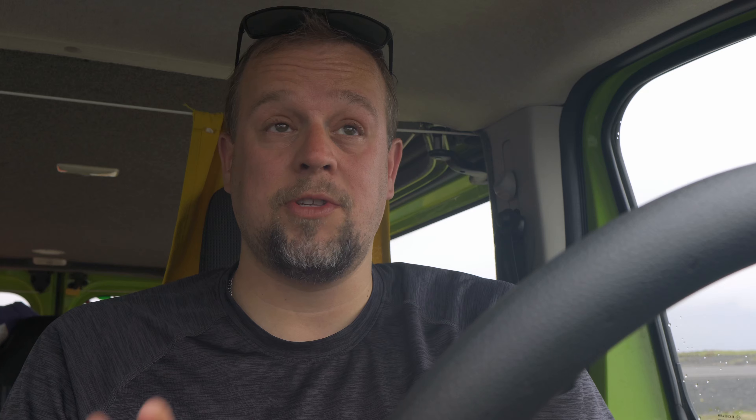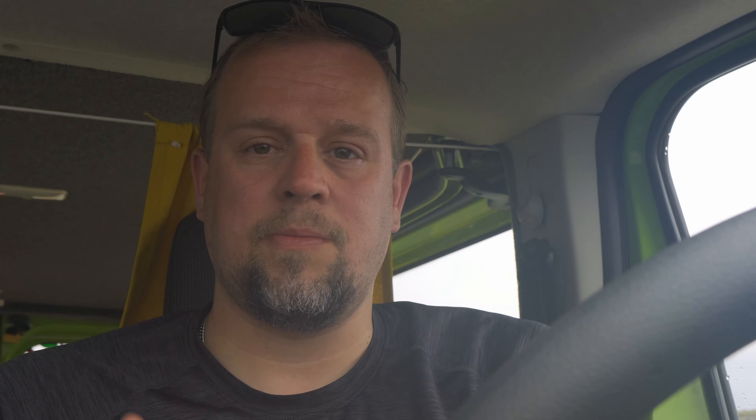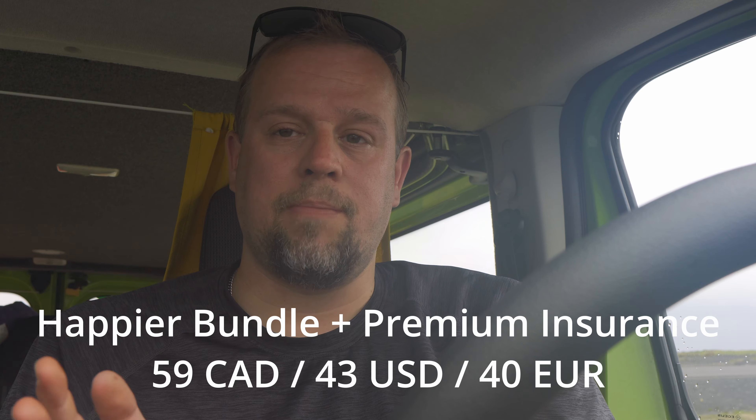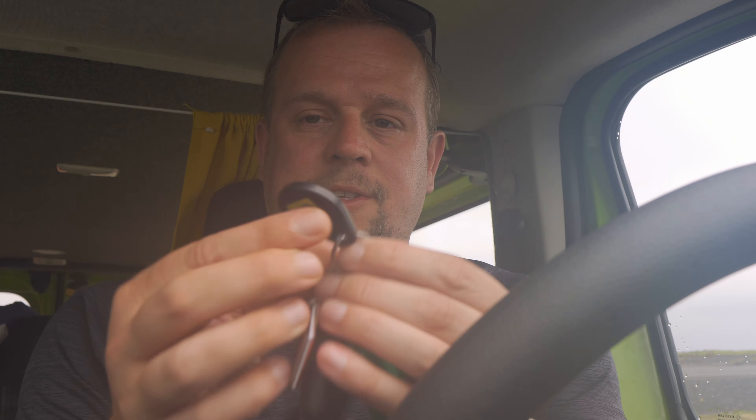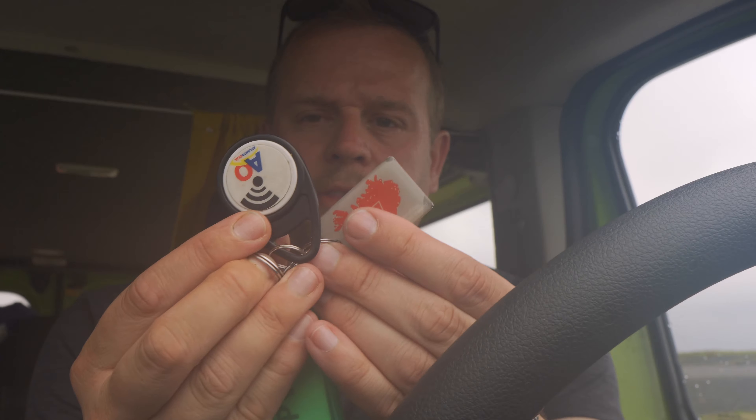When you rent a van in Iceland you have multiple insurance options, from basic all the way up to premium. I would certainly recommend getting some insurance — your Mastercard may cover some things but not others. Iceland is a land of extremes with incredibly strong winds. You need gravel insurance if you want to go on any gravel road, which is essentially everything off the ring road. F roads without a 4x4 are completely prohibited, but even some main roads are gravel roads, so without gravel insurance you will not be covered.